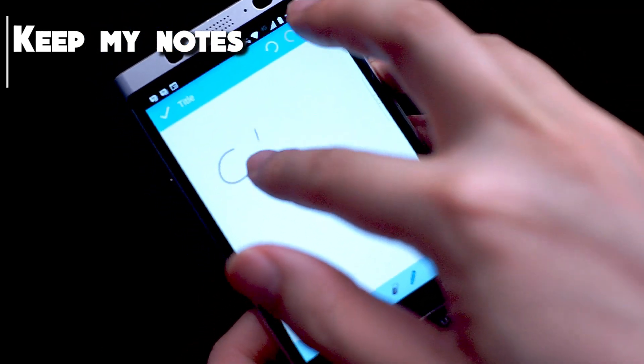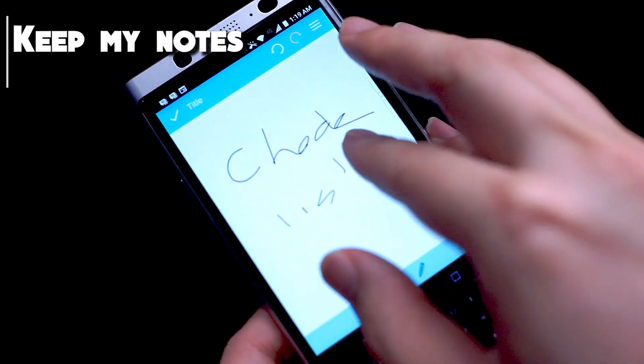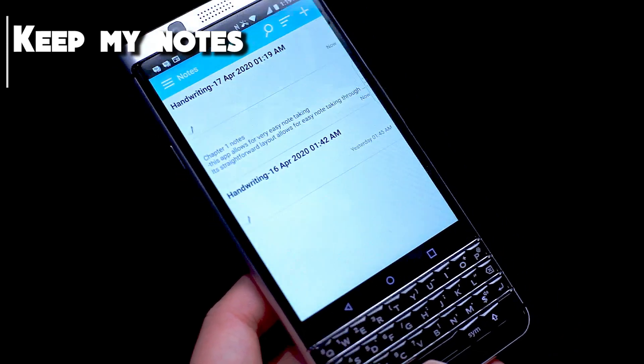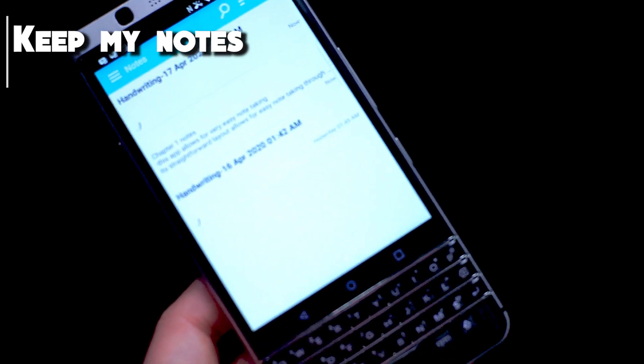The way you view your notes is also organized by dates and it gives a brief preview of each note in the menu. You also have some very light formatting and typography options while you're taking notes, which is a nice touch for an app that's this light.